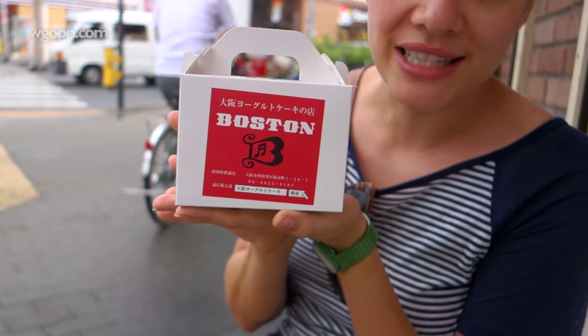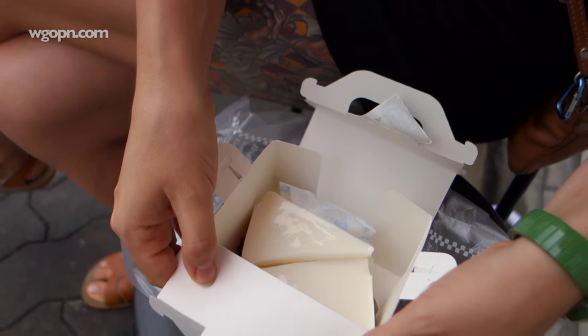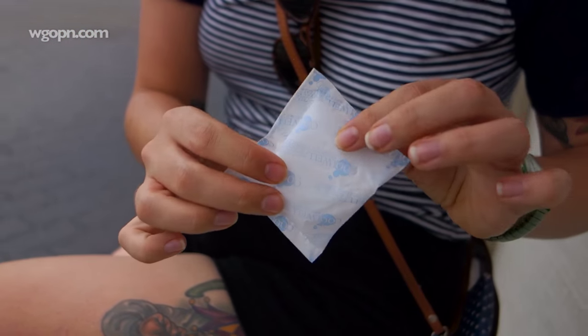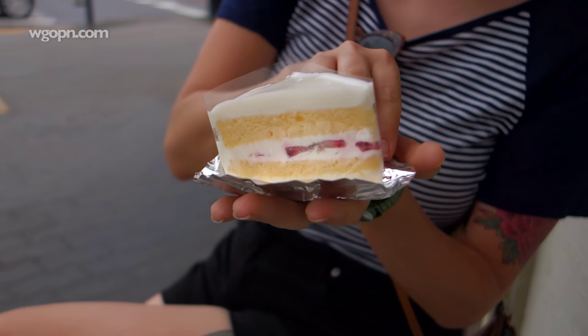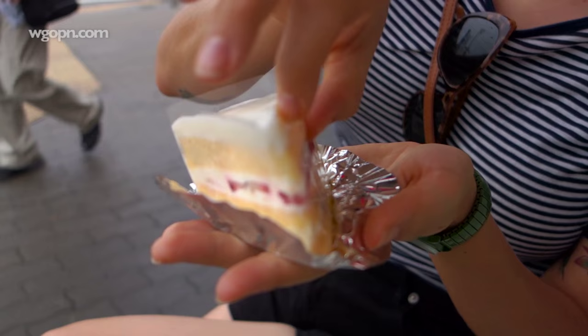Look at this adorable little box! And look, it even comes with a little ice pack in there to make sure your cake stays nice and cold, which is amazing. And it's got like a little plastic bit.